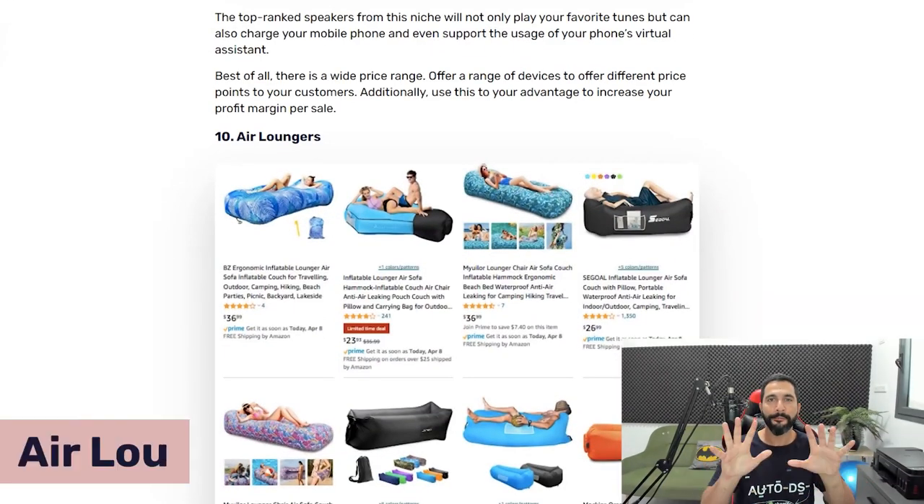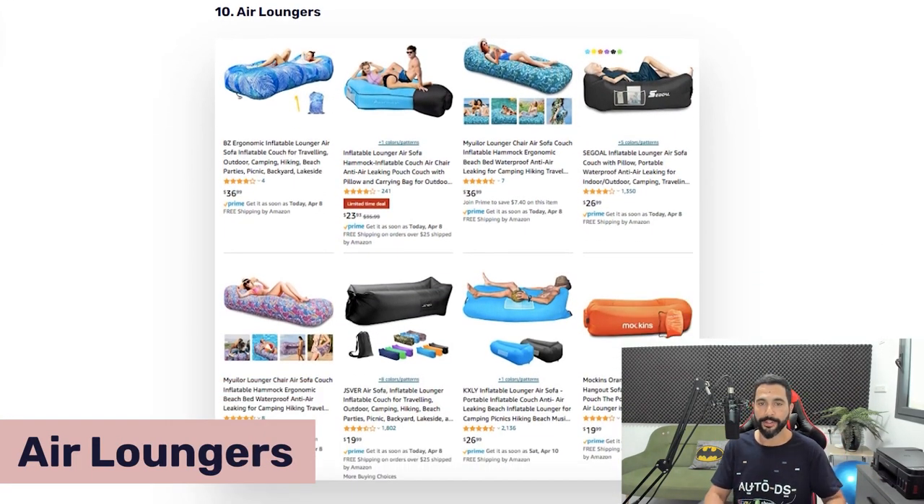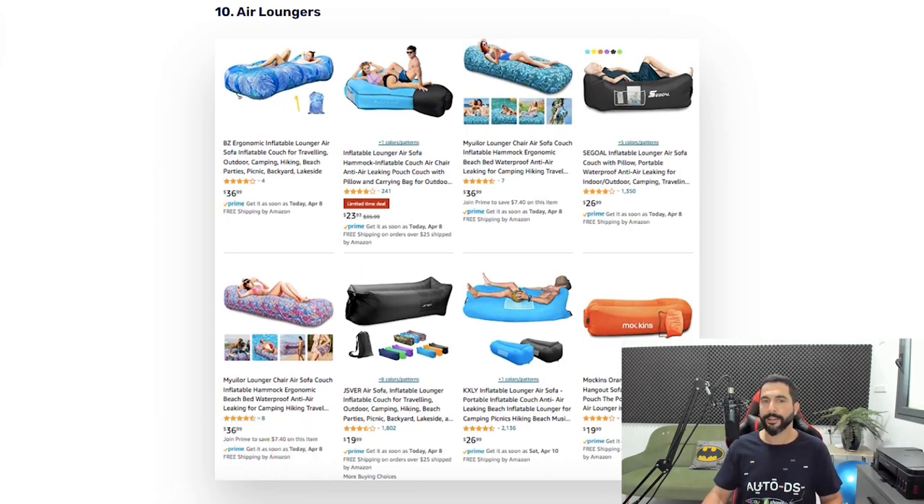The tenth product on our list for summer is air loungers. These are inflatable loungers that allow teens, adults, and even kids to simply lie down and relax — no need for beach chairs and no lying in the sand. They're very comfortable, they float in the pool, and you can also use them on sand or on the ground. Add air loungers to your list and enjoy those sales and profits.